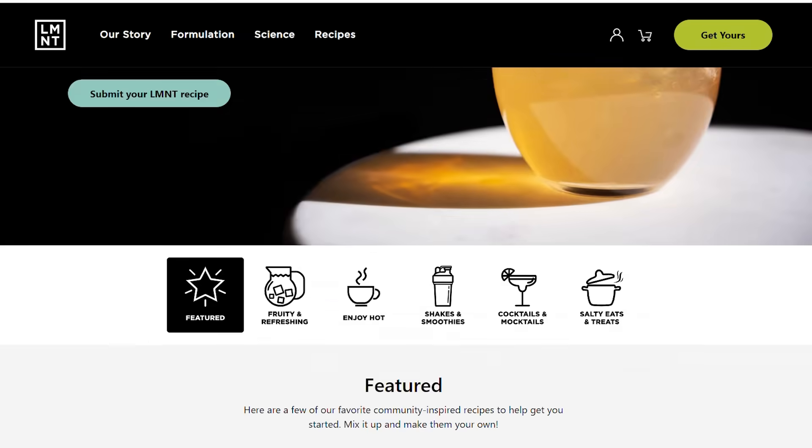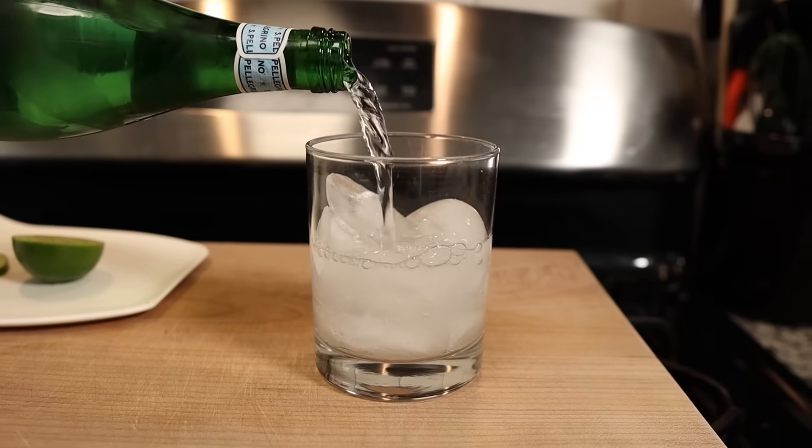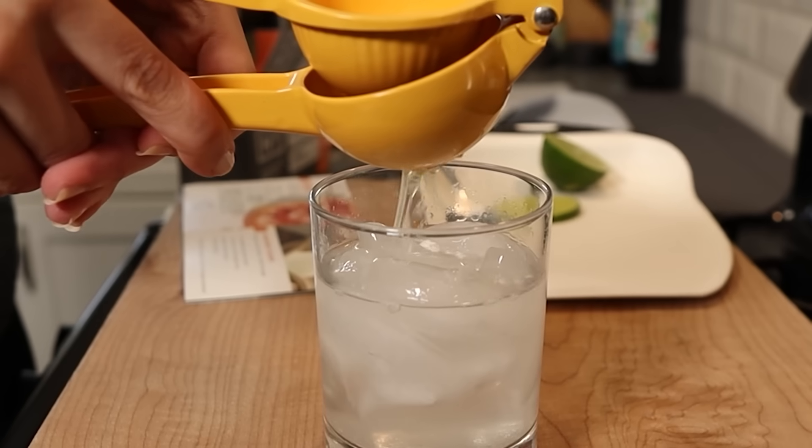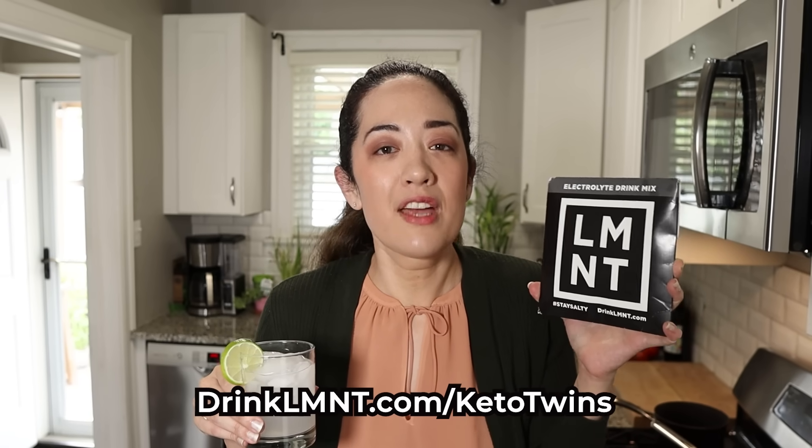When you go into ketosis for the first time, you shed a lot of water, and inside that water are your electrolytes. This can leave you feeling tired, with muscle cramps, and even nausea — also known as the keto flu. Element replenishes your electrolytes so you feel better. It's great plain or in recipes like cocktails, mocktails, and popsicles. This grapefruit paloma is just ice, sparkling water, grapefruit salt, and lime juice — super refreshing and almost tastes like a cocktail. Element is offering our community a free sample pack — eight single-serving packets free with any order. Go to drinkLMNT.com/ketotwins to get this deal.